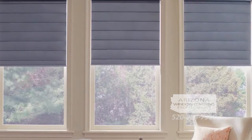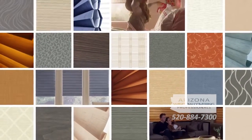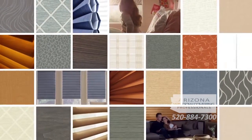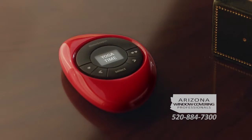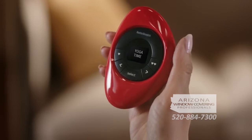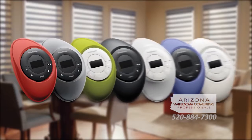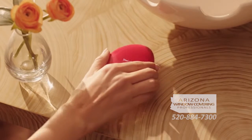Combine the advanced technology of our new Power View motorization with our incredible selection of sophisticated styles, fabrics and colors, and the most beautiful window treatments become the most intelligent as well. And with the Power View Pebble controller, our passion for innovation puts stunning design in the palm of your hand. Available in seven colors, the Pebble is easy to use and enhances the beauty of any decor.